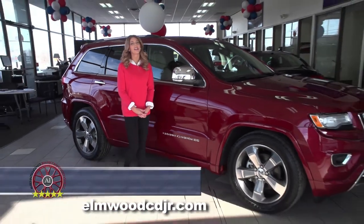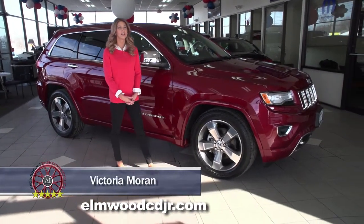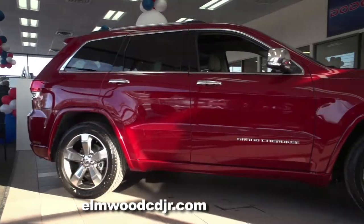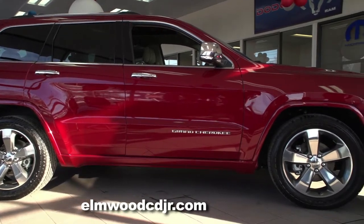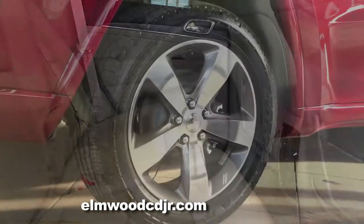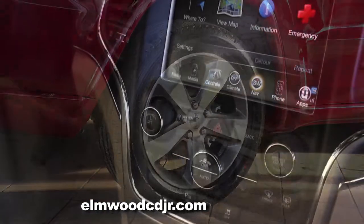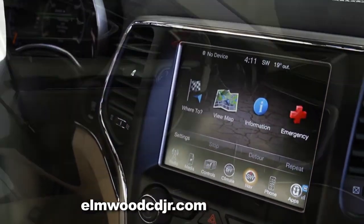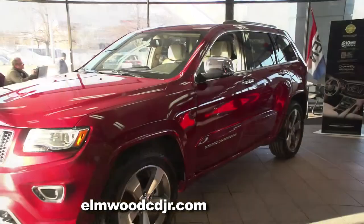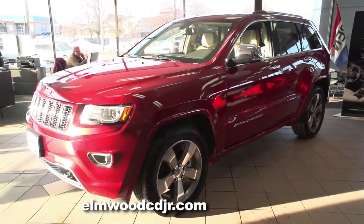Good morning. Auto Show TV is back at Elmwood Auto Group in East Providence where they sell a lot of SUVs. The 2015 Jeep Grand Cherokee has garnered top reviews in the highly competitive midsize SUV category because of its on and off-road performance, user-friendly tech features, high-quality interior and standard equipment. Let's find out more here at Elmwood Auto Group, Auto Show TV's Jeep experts.